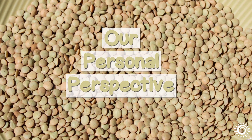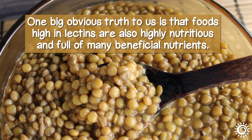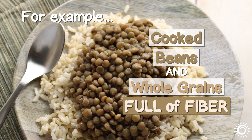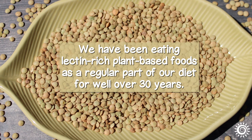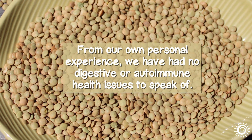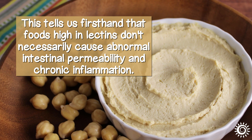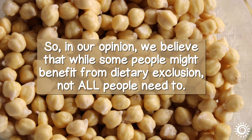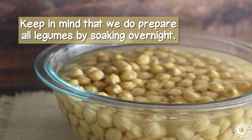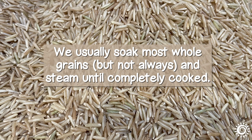Our personal perspective. One big obvious truth to us is that foods high in lectins are also highly nutritious and full of many beneficial nutrients. For example, cooked beans and whole grains are packed full of fiber. You simply need to prepare them via proper cooking methods. We have been eating lectin-rich plant-based foods as a regular part of our diet for well over 30 years. From our own personal experience, we have had no digestive or autoimmune health issues to speak of. This tells us first-hand that foods high in lectins don't necessarily cause abnormal intestinal permeability and chronic inflammation. We believe that while some people might benefit from dietary exclusion, not all people need to. Keep in mind that we do prepare all legumes by soaking overnight, then thoroughly strain and pressure cook them on high heat settings. We usually soak most whole grains, but not always, and steam until completely cooked.